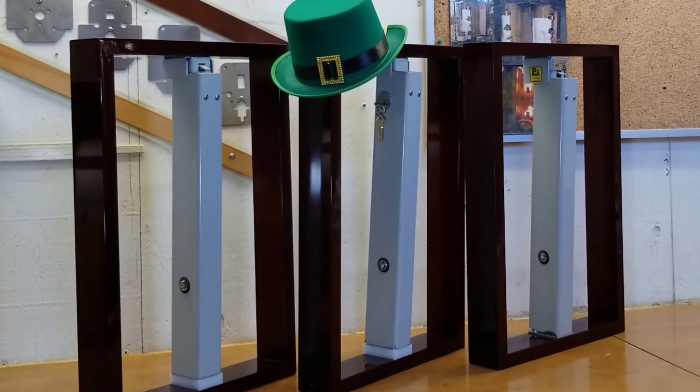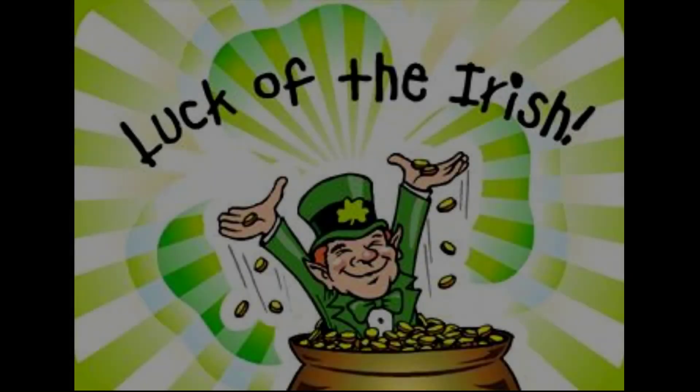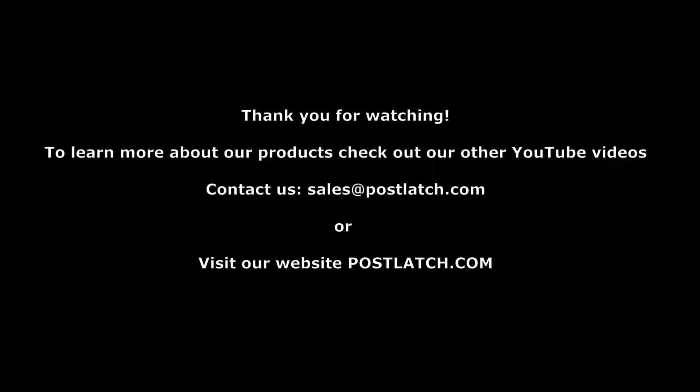If you like what you just saw, hit the like button. May the luck of the Irish be with you all year long. Thank you.